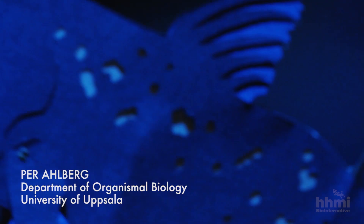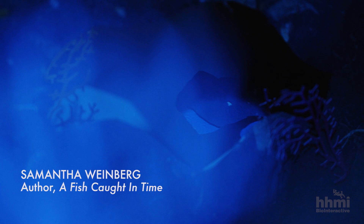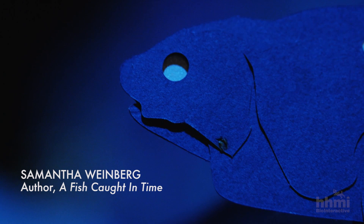You have this fish that's like a sort of living time machine. It was like looking at a dinosaur — this creature that has been around for 400 million years.